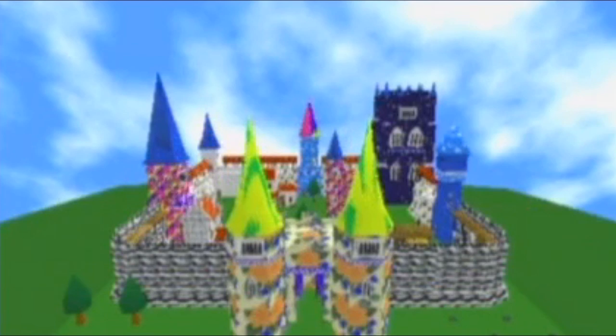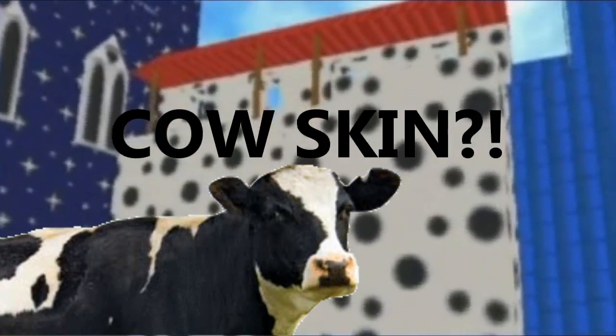Okay, now here's an actual castle. But why is it colored like this? It's hideous! Who the hell paints a castle zebra stripes? And what's this color — cow skin?